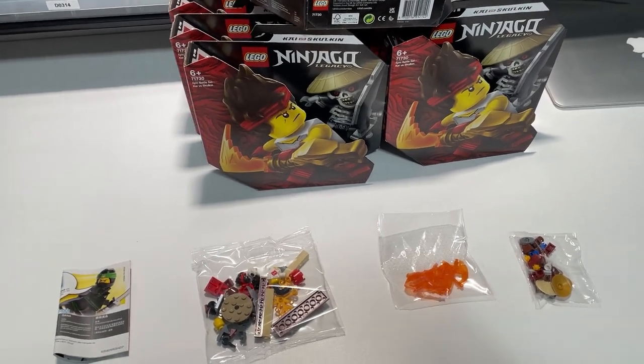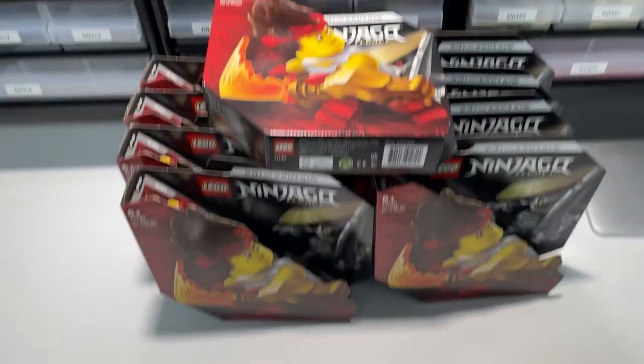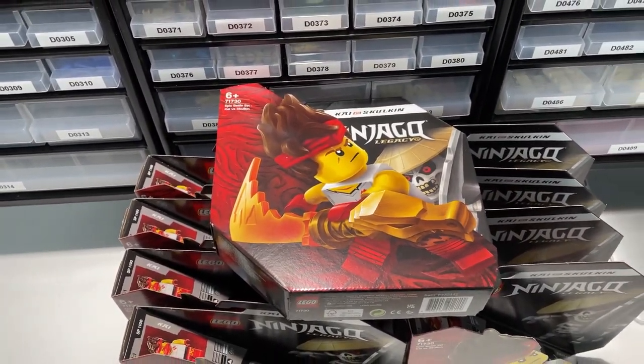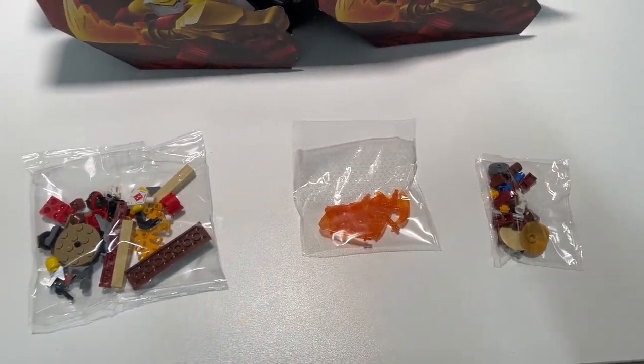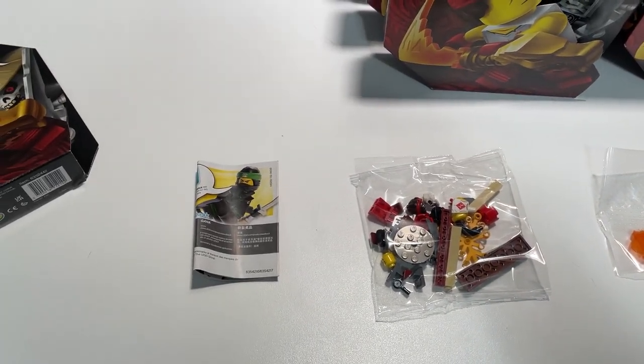It's Sunday the 6th of February and today we are going to start with parting out six of the Epic Battle set Kai vs Skulkin. It consists of three small bags, so it should be a fairly easy part out, and one book.